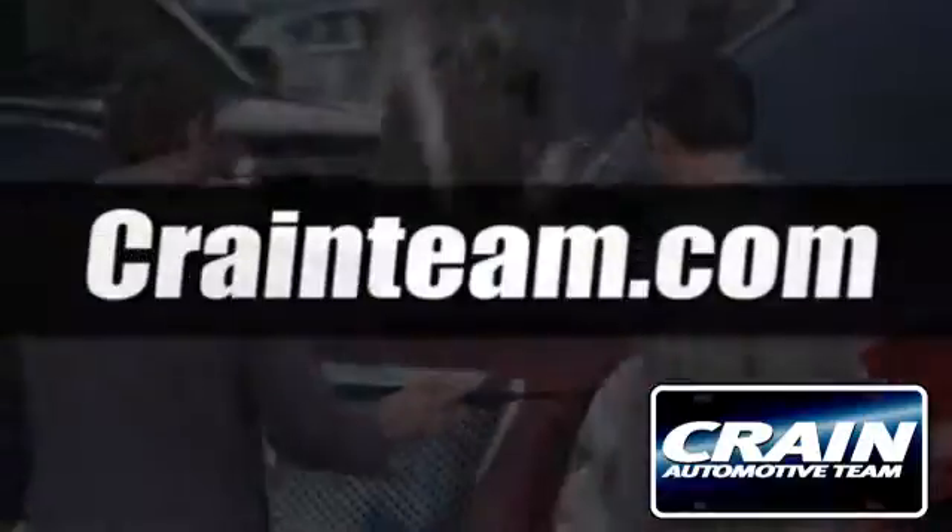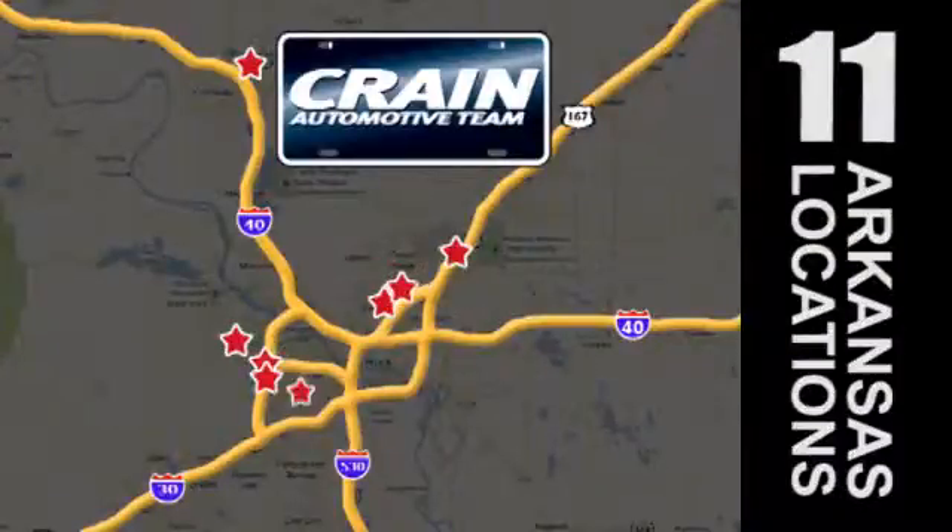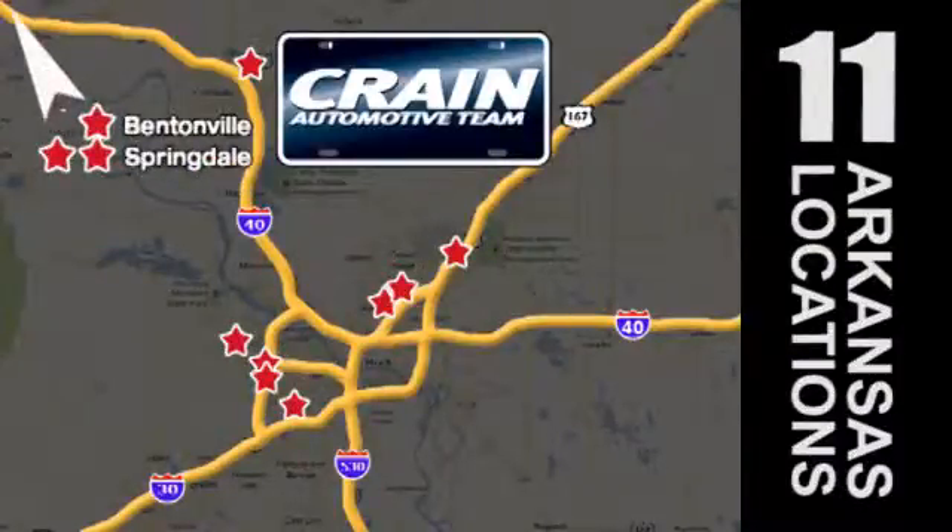Visit us anytime at craneteam.com. Craneteam's got them. Craneteam.com.